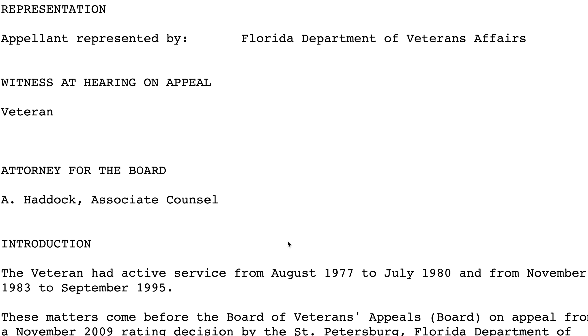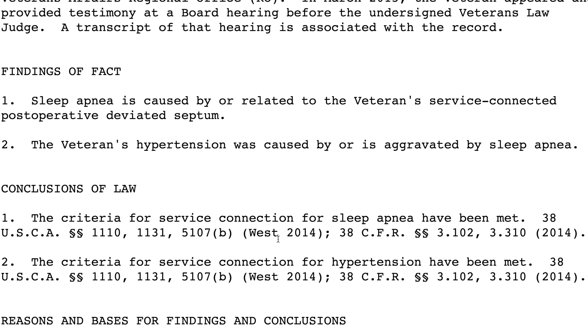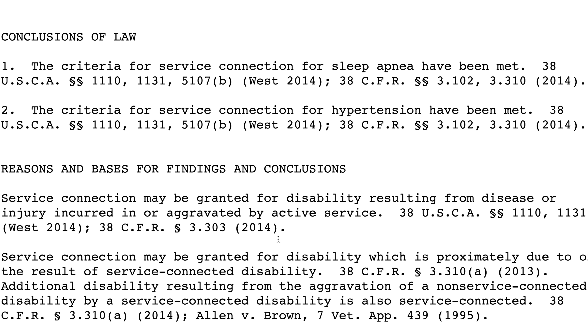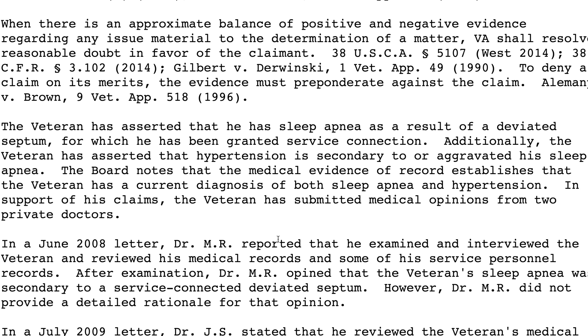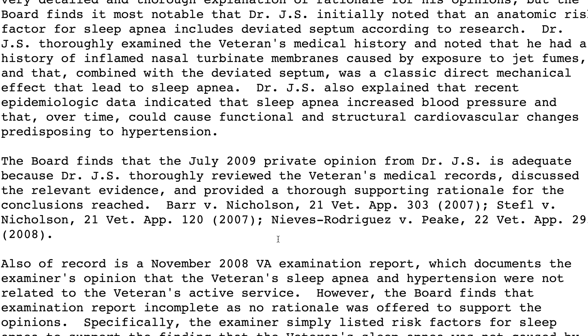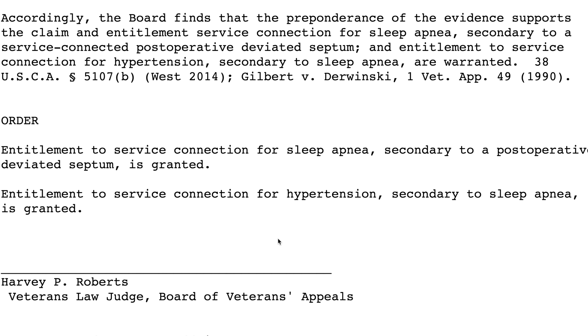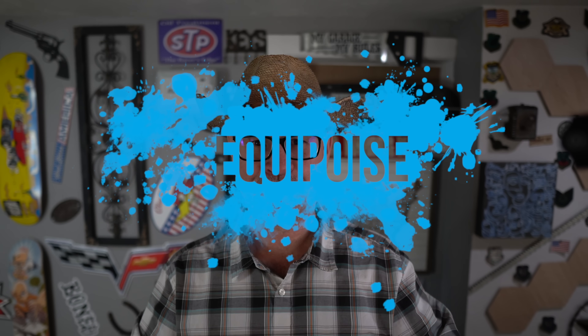Hypertension secondary to sleep apnea is a popular claim. I'll link to a BVA decision — I encourage you to look at these on bva.gov because it's good to see how other veterans successfully and unsuccessfully argued their claims. In this case, there were two doctor opinions: the C&P examiner, who represents the VA and not you, said no; the private doctor, who represents you, said yes — and the veteran won. This is called Equipoise — tie goes to the runner — but it has to be a tie.